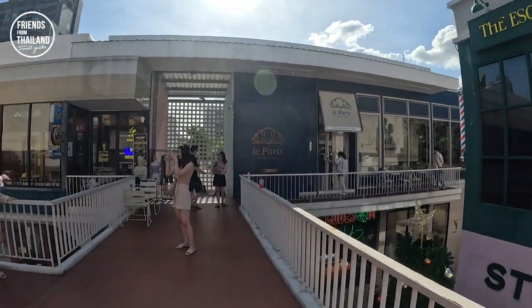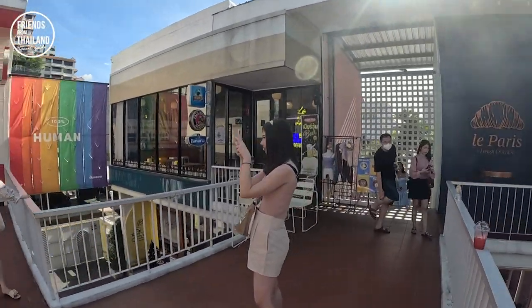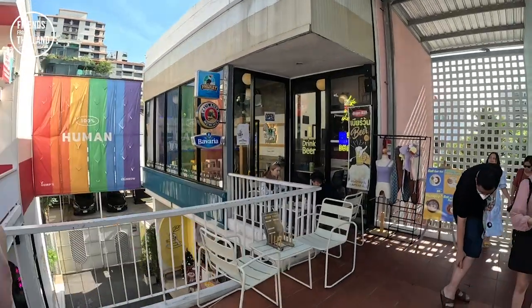Actually, around the area of Ari, there are plenty of cafes and coffee shops. Stay tuned.